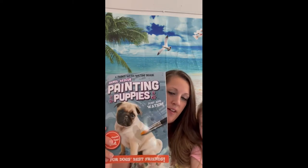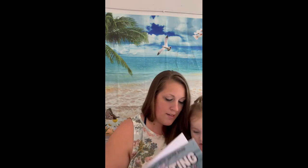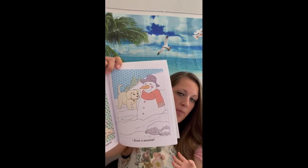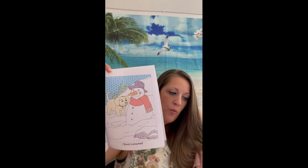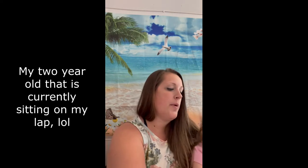My 13-year-old found this — it's a Painting Puppies kit. All you have to do is use a paintbrush with water and the paint is already on the page, so it's like a fun watercolor. My two-year-old loves this, by the way.